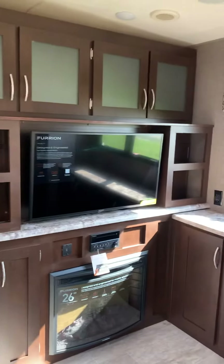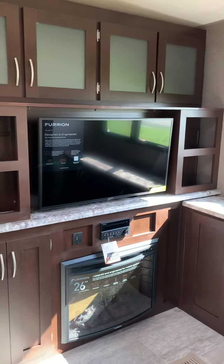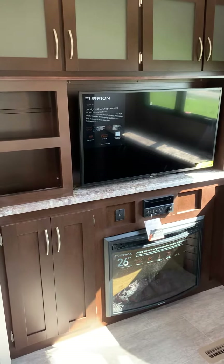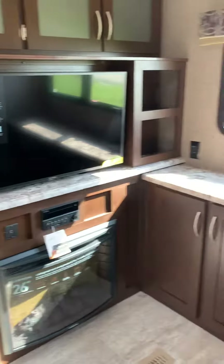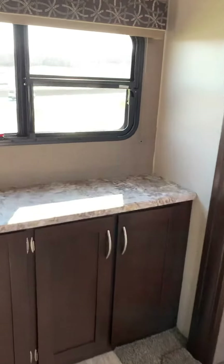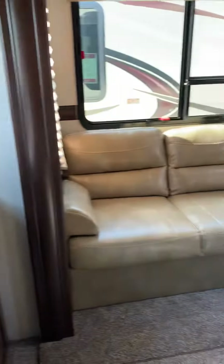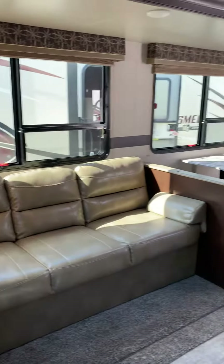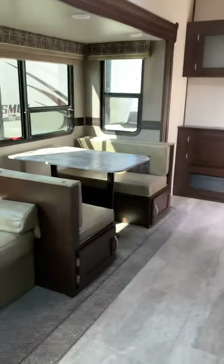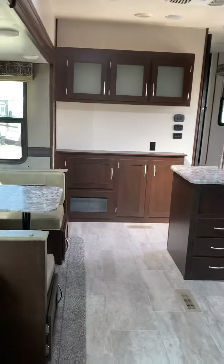Since you have the entertainment system right here, you have a spot for an outdoor kitchen on the other side. There's lots of storage and an electric fireplace, a nice little bench, and space for books, flower pots, and coffee pots. There's also a jackknife sofa and a booth dinette that turns down into a bed — lots of living space.